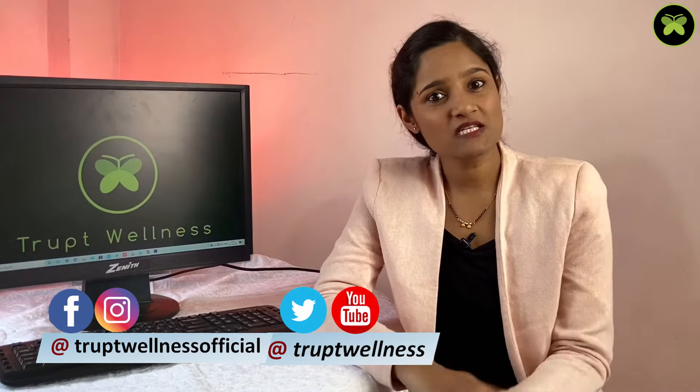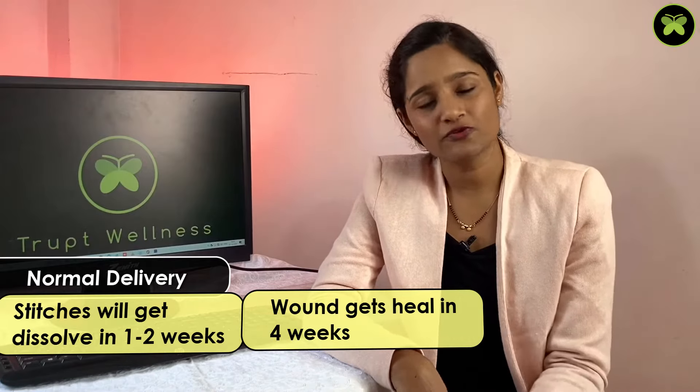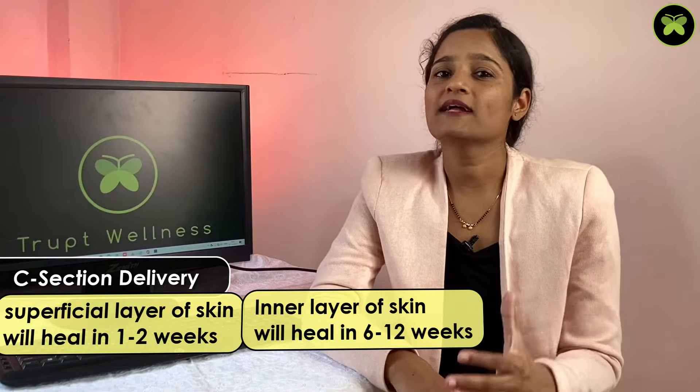The first question is: when will my stitches dissolve? If you had a normal delivery, you will get stitches either for an episiotomy cut or due to a natural tear. The stitches will get dissolved in 1 to 2 weeks. The pain and discomfort will be less after a week or two and the wound gets healed in 4 weeks. In case of C-section, the superficial layer will get healed in 1 to 2 weeks and the inner layer may require 6 to 12 weeks depending on the fat of your body.